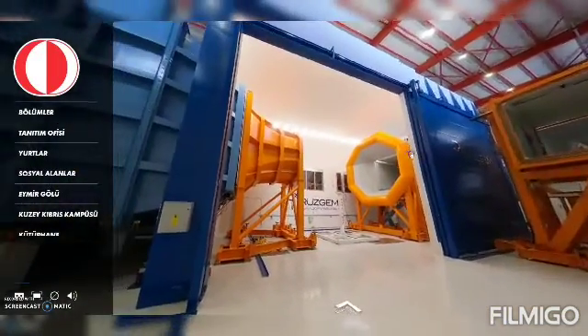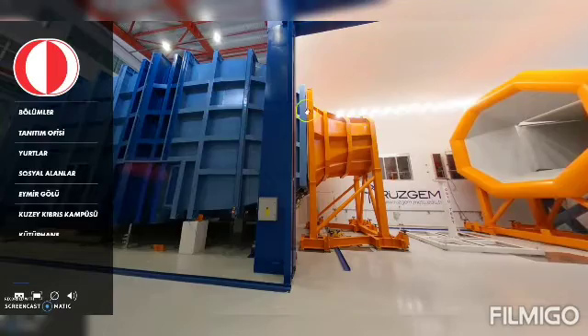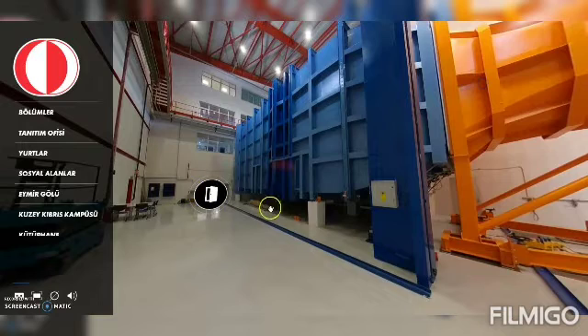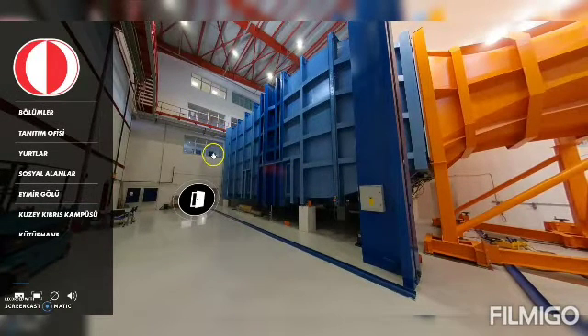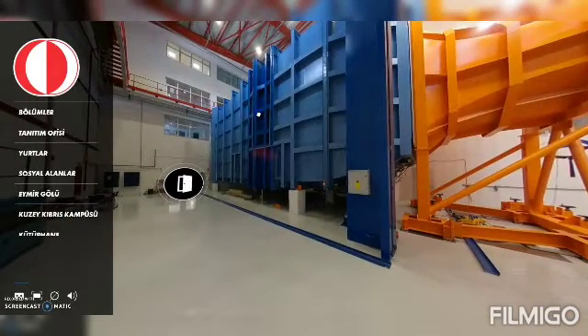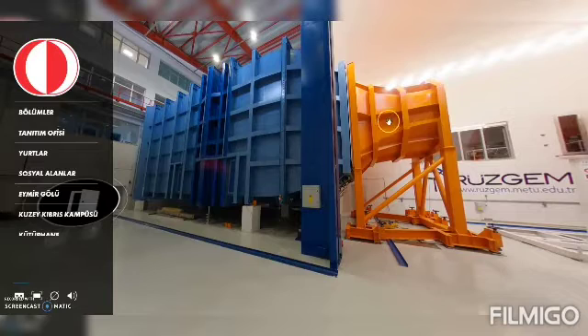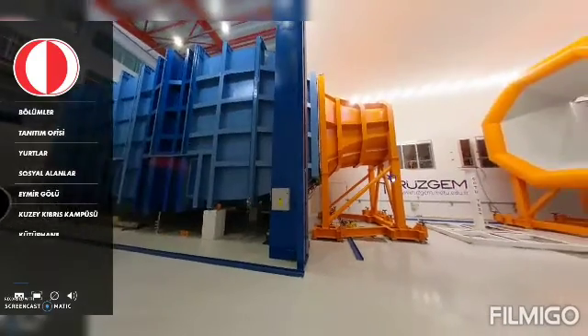Now we are here in the large hangar building, which includes the RUSGAM large-scale wind tunnel. We just went in through this door and the windows here are basically our offices and some small laboratories on the other side of the building. Just to give you an idea about the size — this wind tunnel is fully constructed from steel and this blue steel part is seven meters high. The flow basically comes from left to right. We have a contraction here which has a contraction ratio of eight, and then we have the test area.